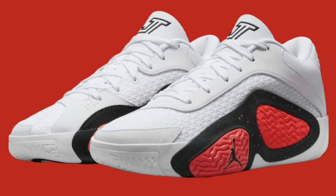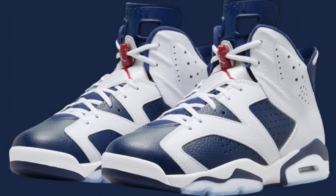If you guys are looking forward to picking these up, let me know your thoughts and opinions about the Tatum 2 overall, and do you own any so far in your collection? Next up, we got the Air Jordan 6 Olympic dropping August 3rd for a retail price of $200. Such a classic shoe — in my opinion, one of the best Jordan 6s ever made.